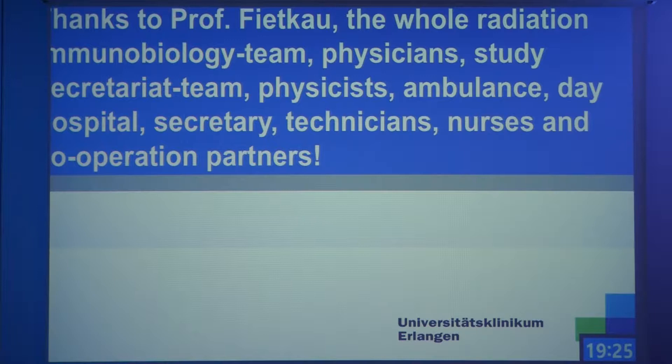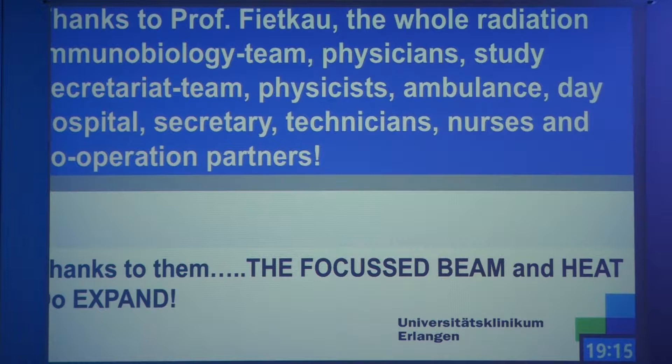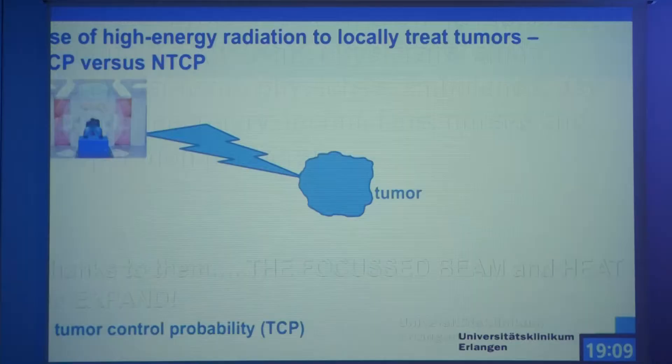I want to thank the whole team — Professor Fiedkow, the head of our department who has been supporting this work for many years — physicians, physicists, all the professionals and cooperation partners. I think we can summarize the work of the last years with thanks to all the people: the focused beam and the focused heat to expand.